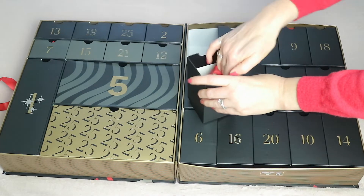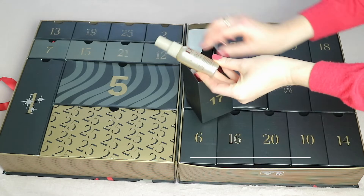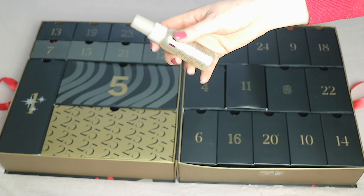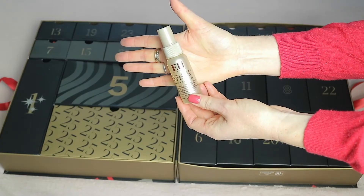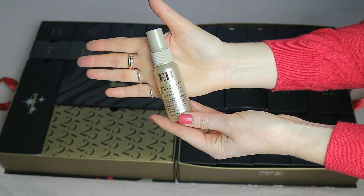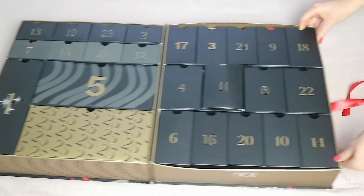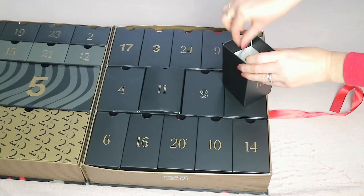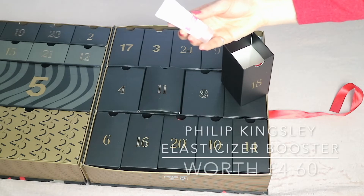Window seventeen is the Emma Hardy Plump and Glow Hydrating Facial Mist, with 30ml of product retailing for £13.99. This sounds right up my street — I love a good face mist to rehydrate the skin, especially after a shower. Window eighteen, across the way, is the Philip Kingsley Elasticizer Booster.